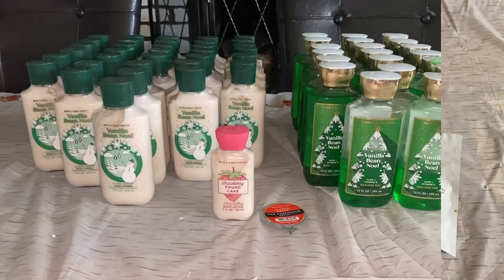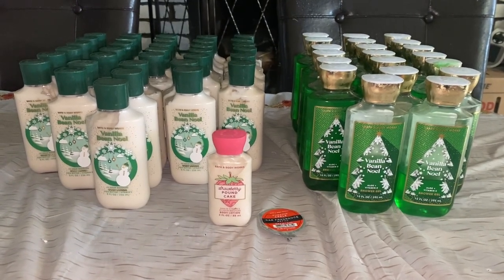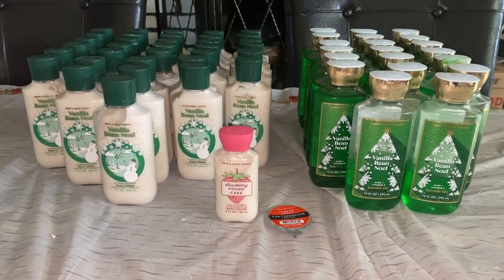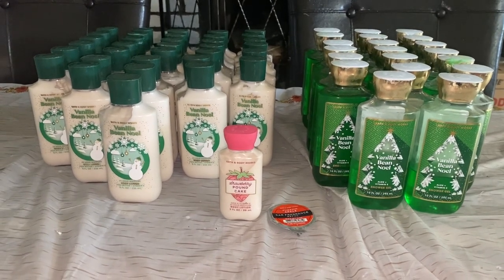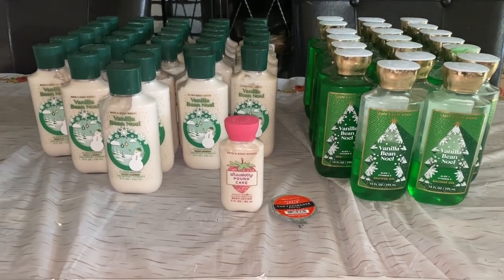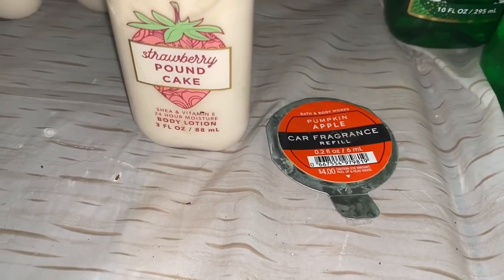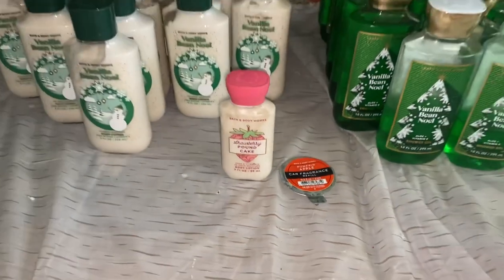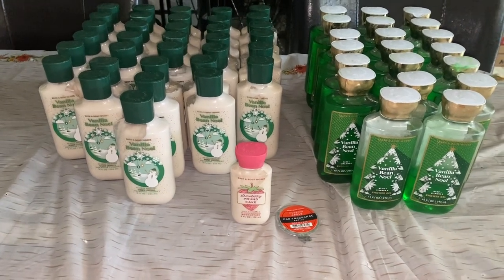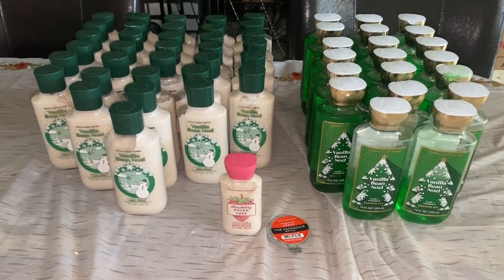This is what we got from the Bath and Body Works dumpster — I am beyond floored at how many products came from just two grab bags. They must have been throwing out their Vanilla Bean Noel scent from the holiday collection. We got a ton of lotion and shower gel, plus a Strawberry Pound Cake mini lotion and a Pumpkin Apple car fragrance refill. In total we have 54 bottles — 34 Vanilla Bean Noel lotions and 20 Vanilla Bean Noel shower gels.